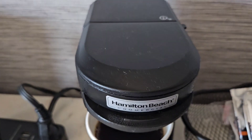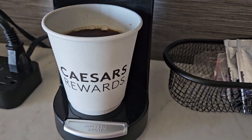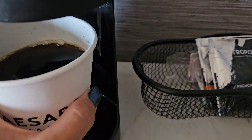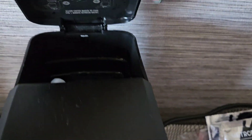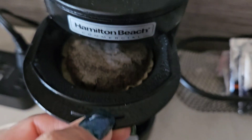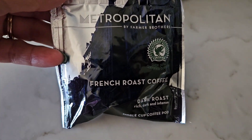Today I decided to try the little mini Hamilton Beach coffee maker in the room. We're staying at the Tropicana and it says Caesar Rewards — I guess they are owned by the same company. It was so cute. You just put your cup right there, fill your cup up with water, put the water in the back, and then put the little pod in. Here's the little coffee pod — it says Metropolitan French Roast Coffee.